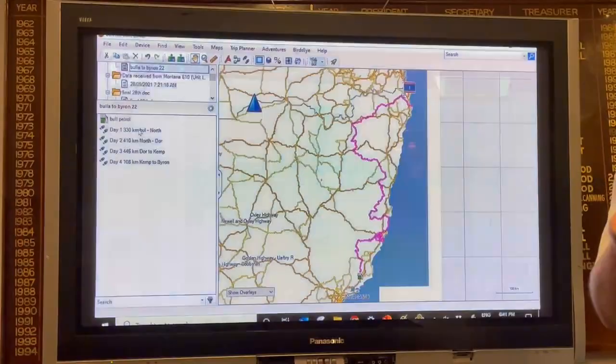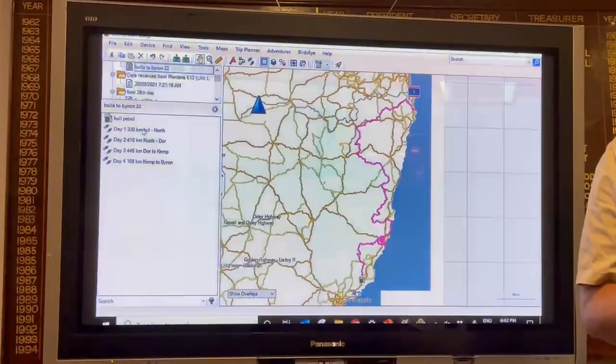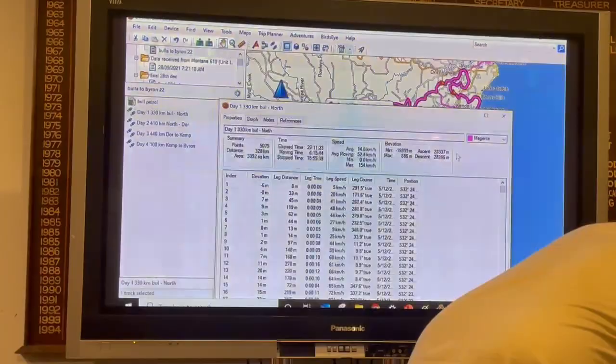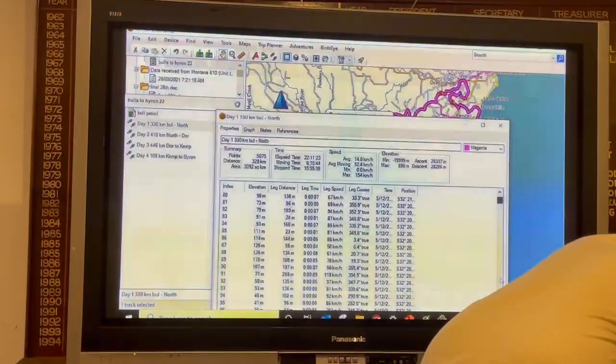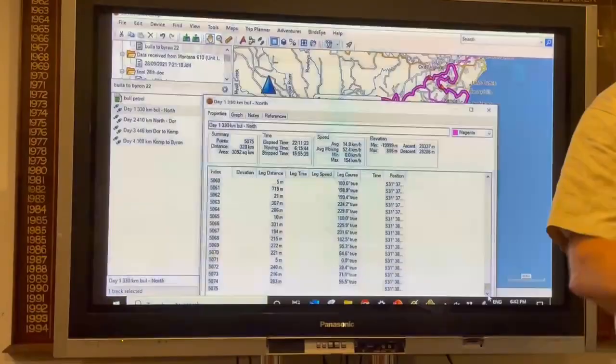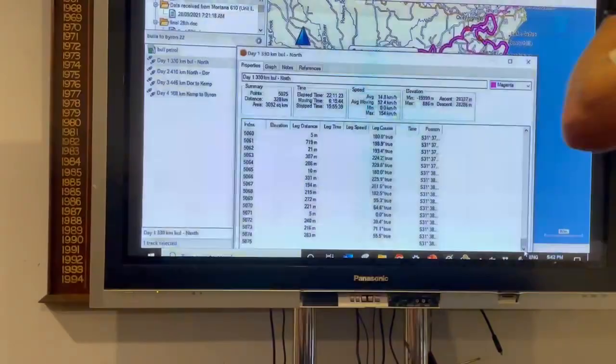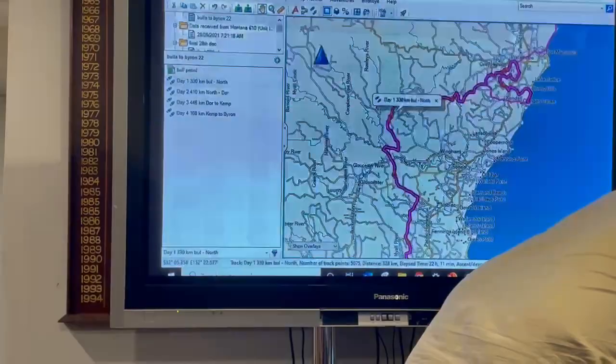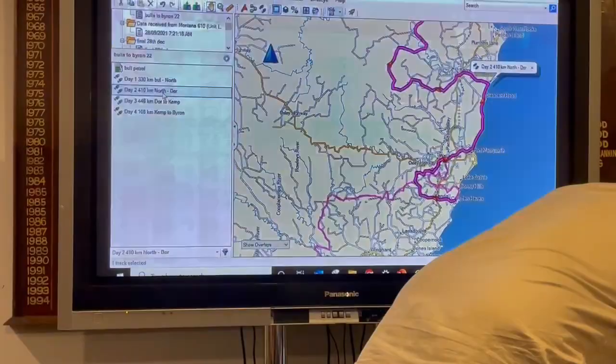A lot of this is clicking for those of you who have had nights of frustration, because if you play in the wrong places, this gets hard. I've opened up the properties here. Remember how I was talking about having more than 10,000 points in a track file? This one's only got 5,075. It's in purple, and that's pretty much all I need to know. It highlights the track we're doing. Day two ends at Dorigo.